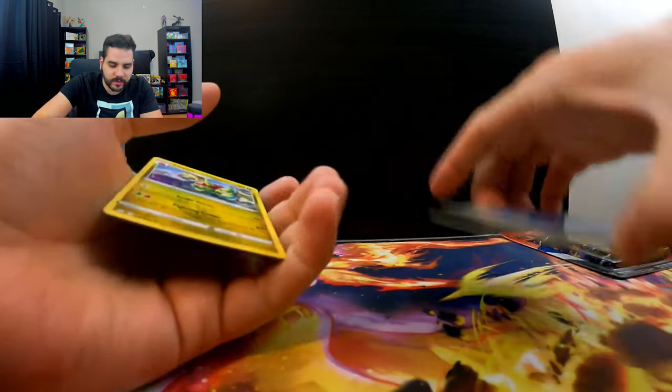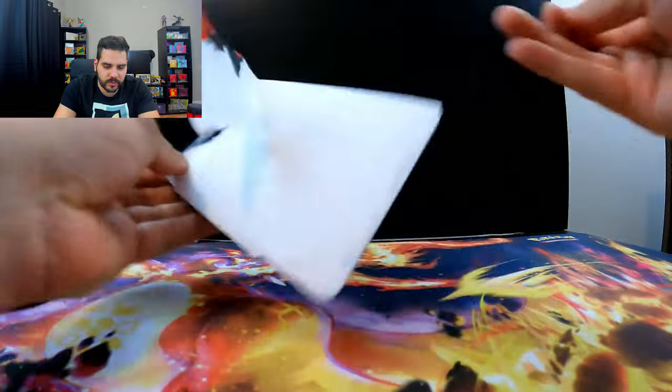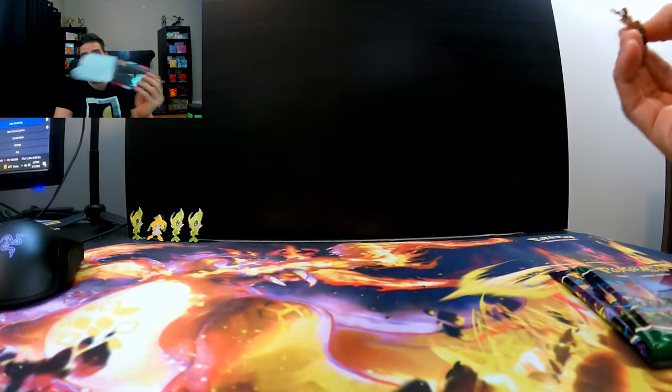Out of eight packs, we've pulled six non-holos. Very good. That's what I love to see here. Let's just get into it. This is our last pack. Are you guys ready for this? Last pack magic on both of these — gold cards, alternate arts, they're all going to show up.